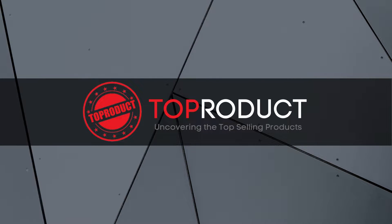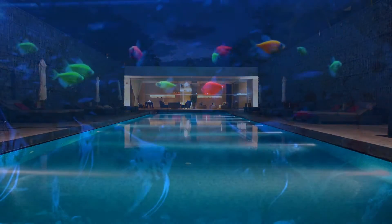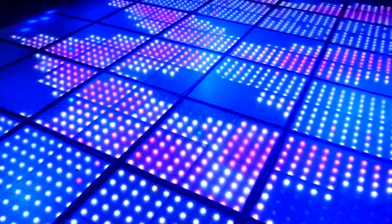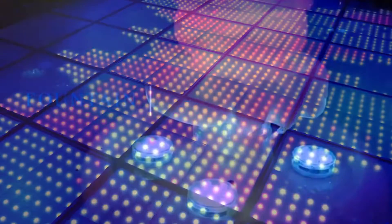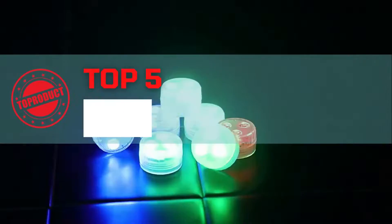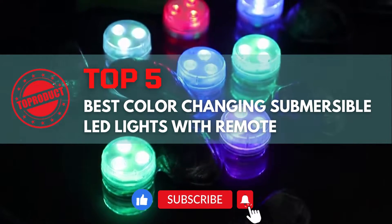Hello and welcome. Are you looking to add some extra magic to your pool, pond, or other water features? Look no further than submersible LED lights. These lights can create a stunning underwater display that will leave your guests in awe. In this video, we will show you the 5 best submersible LED lights on the market and how you can use them to create an enchanting underwater world.